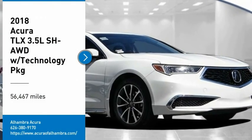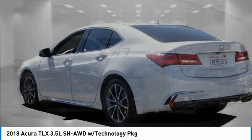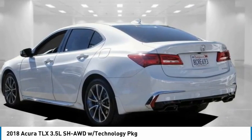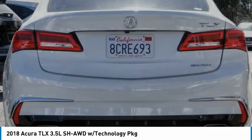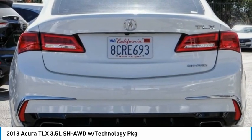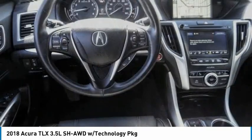Take a ride in the 2018 Acura TLX. The Acura TLX impresses drivers with its nimble handling, great fuel economy, and long list of high-tech features. It comes with an extremely quiet interior, spacious front seats, and smooth ride quality.